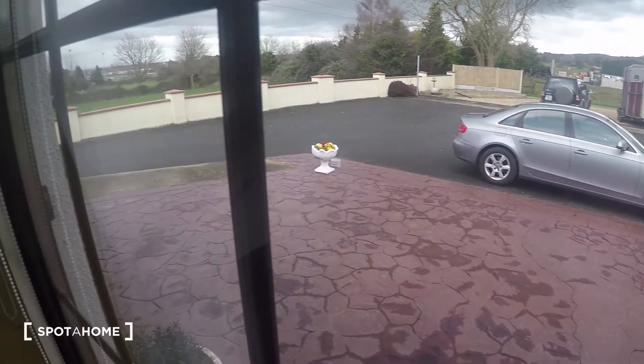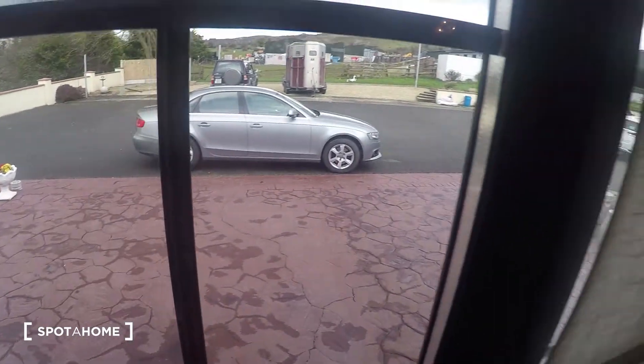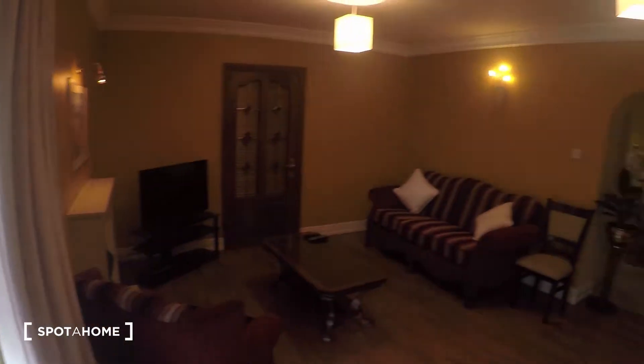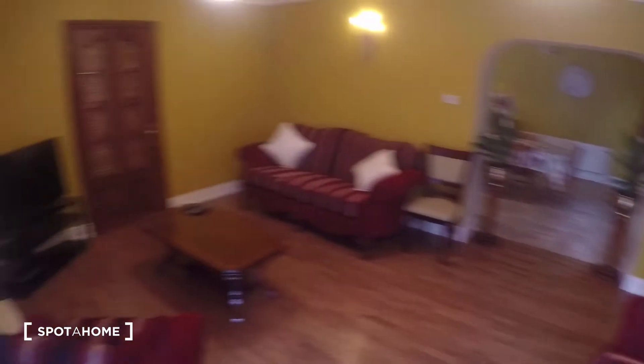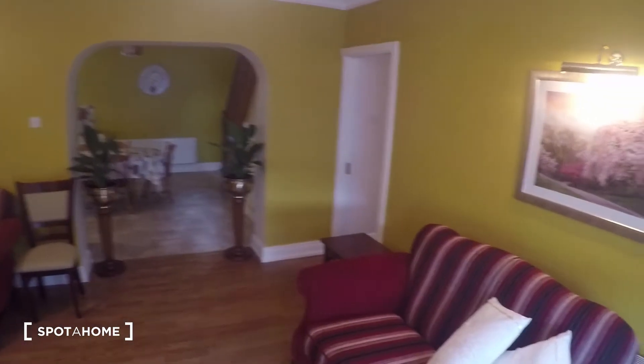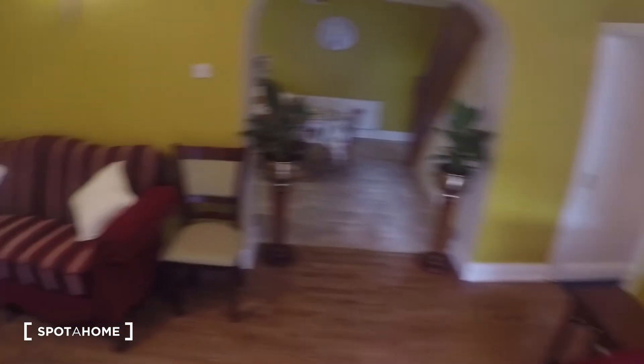Okay so this is the exterior of the house as you can see, and then you come in the door and first you find the living room. Here in the living room you have two comfy sofas, you've got the TV and fireplace.